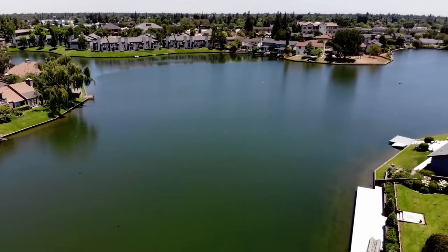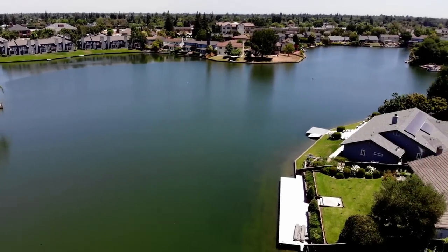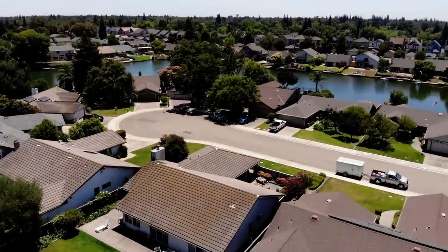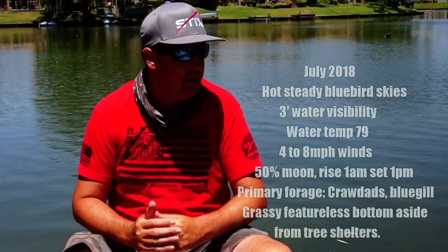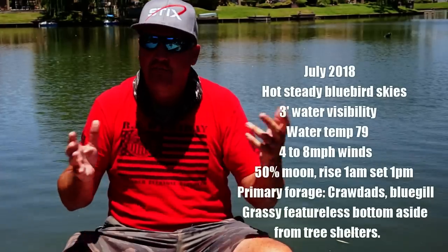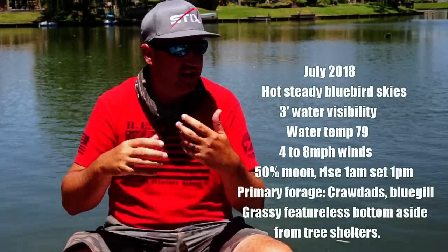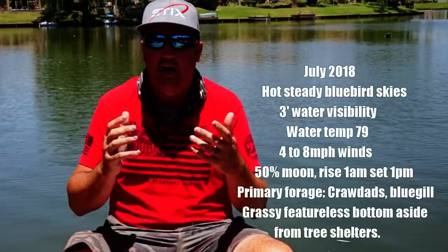Today we're fishing on my lake — a 20-acre community lake. About six to eight feet off the shoreline you're dealing with two to three feet deep, then it drops into about eight feet deep on each cove. The middle of the lake is 12 feet deep, so most of the lake is featureless, but it has Chara algae — a grass that grows stringy and algae-like on the bottom.